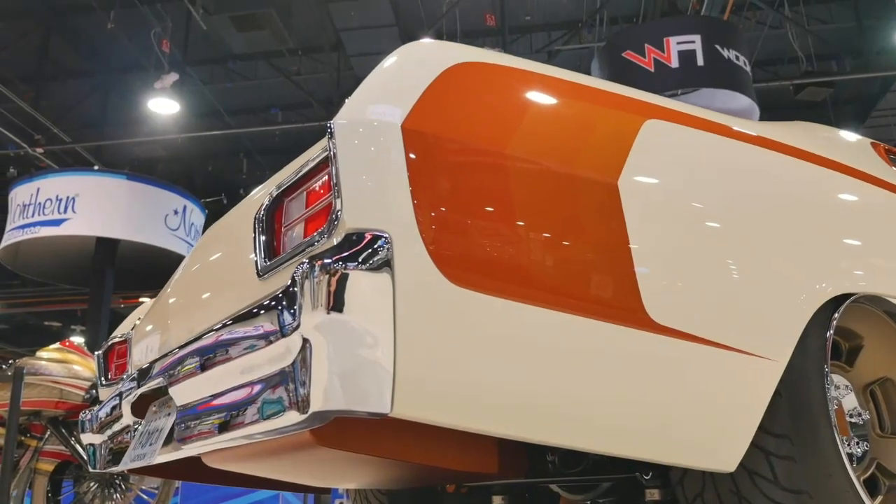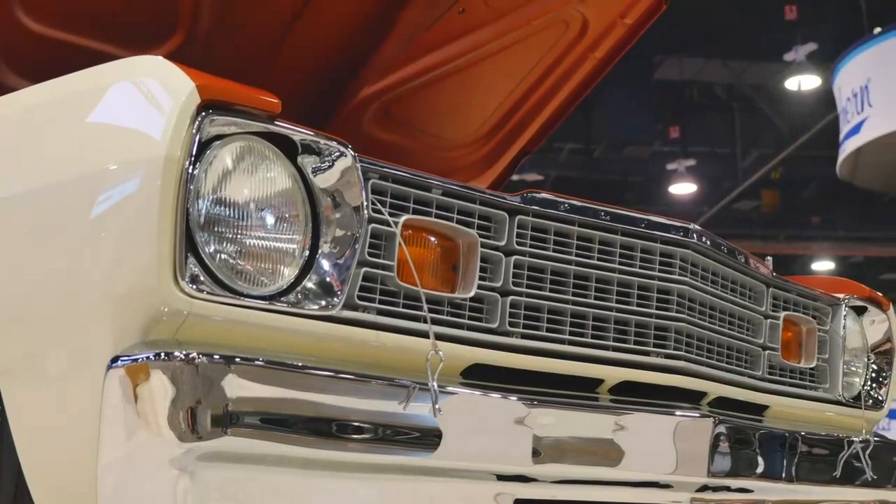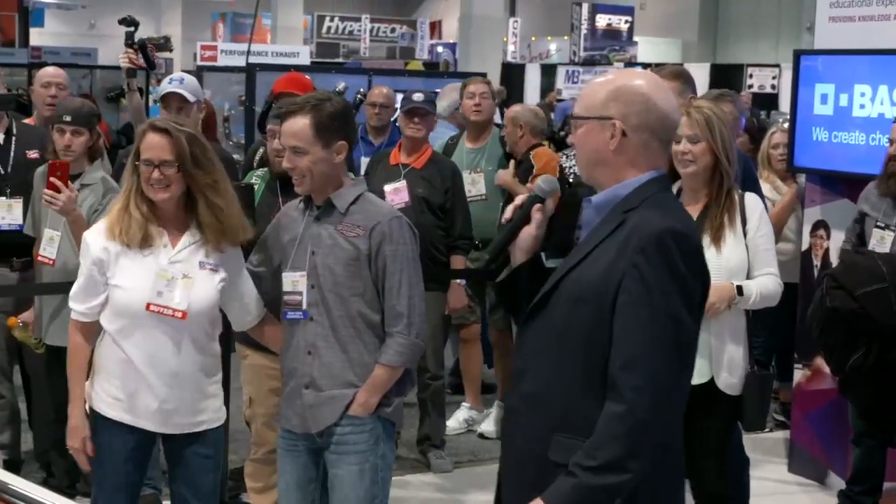Are you ready to jump in and go now? It almost looks too good to even touch it. Thanks again Jonathan — beautiful job, beautiful car.